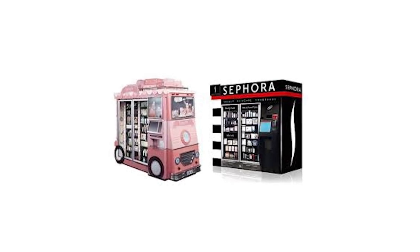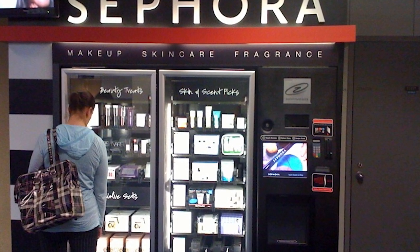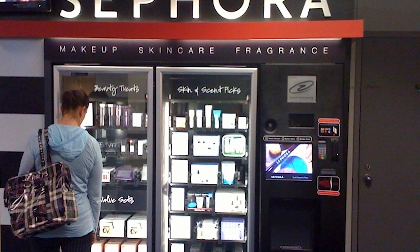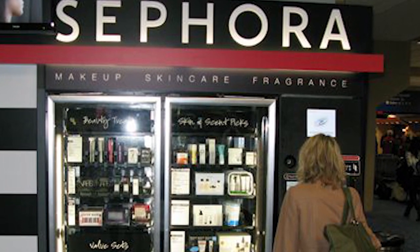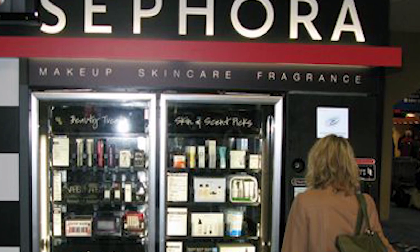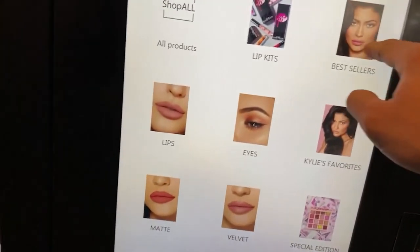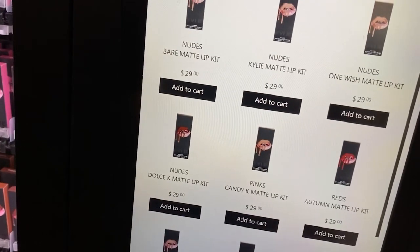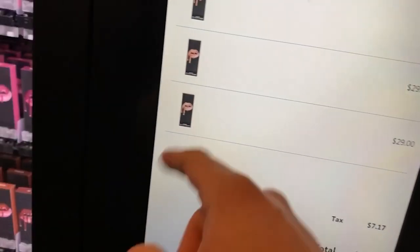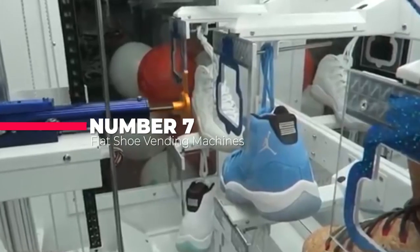Number 8 on our list is the Sephora vending machine. In an attempt to push the new CK One fragrance, Sephora installed automats named 'pocket store' in four Paris metro stations. Each was filled with small 15 ml bottles of Calvin Klein's CK One for €15 — a perfect little gift. Similarly, the popular makeup emporium launched Sephora vending machines that dispense 50 of their best-selling skincare, makeup, and perfume sets, in addition to other individual items for a variety of brands including StriVectin, Philosophy, Wear Essentials, Juicy Couture, Smashbox, and Chloe, amongst others. They are available in airports in the US and accept credit or debit cards.